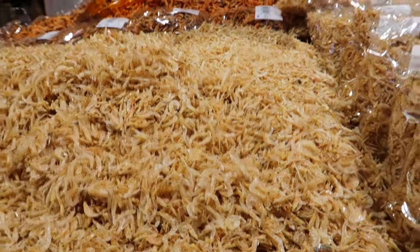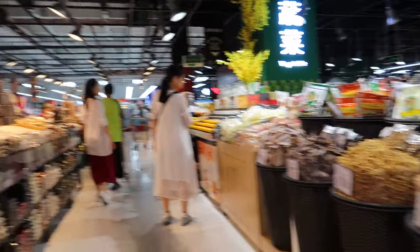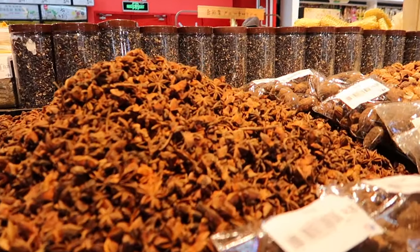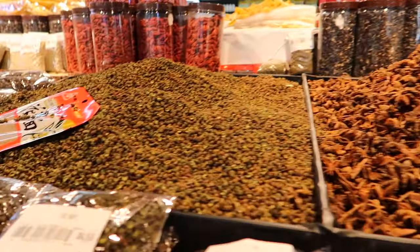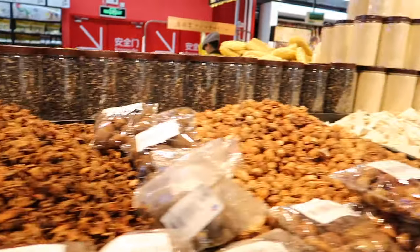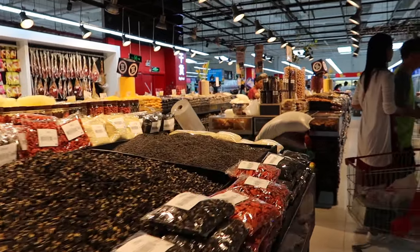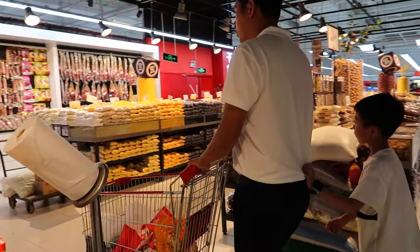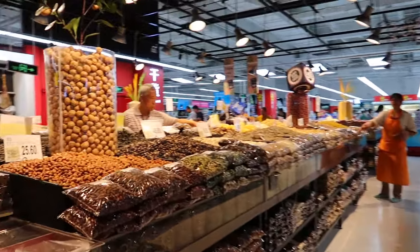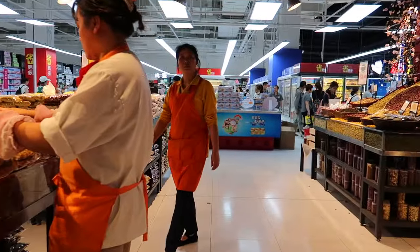Little shrimps. Star anise. These are Sichuan peppercorns. They kind of numb your mouth. The only way I can explain it is like when you eat fresh mint and then the mint oil cuts your mouth and you get that cool feeling all through your mouth when you breathe in - Sichuan peppercorns are like that. They're not spicy at all, it's just a numbing sensation.